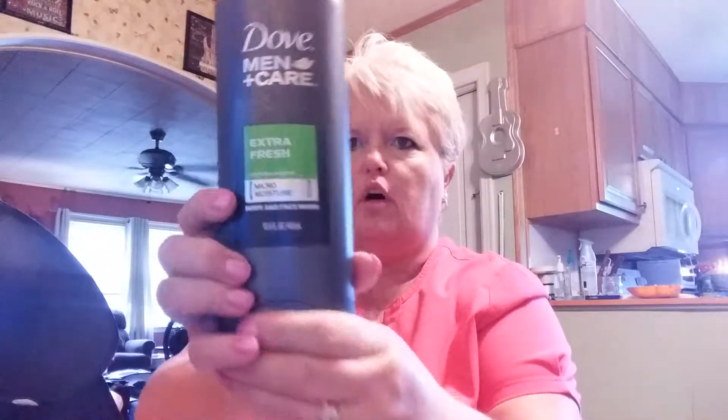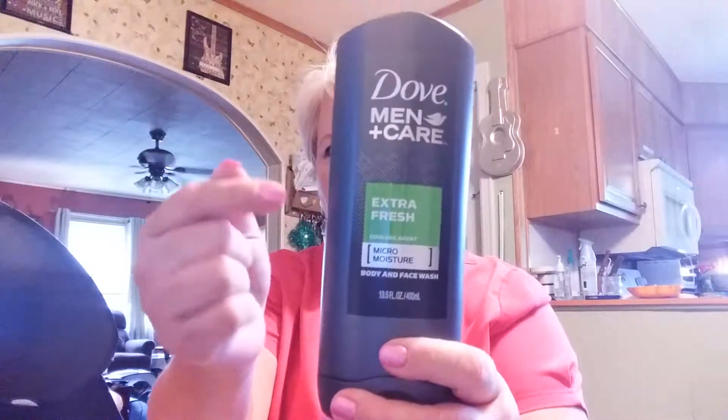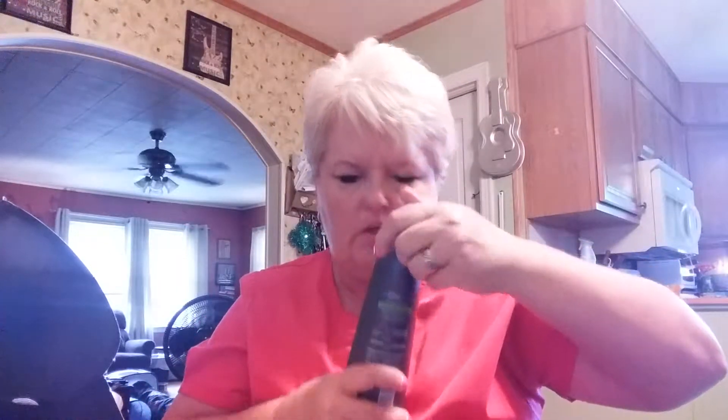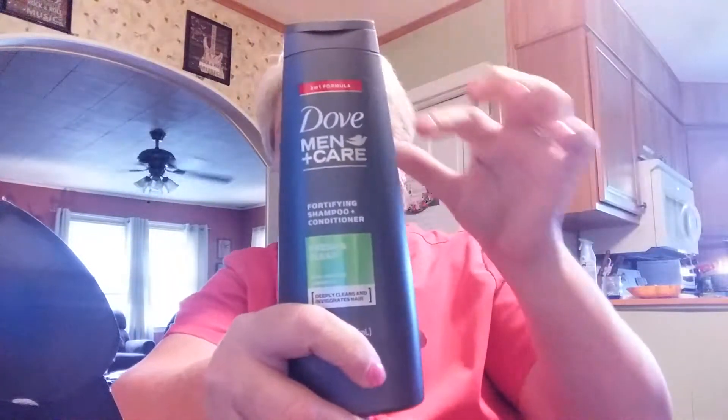Next I got the full-size Dove Men+Care Extra Fresh cooling agent micro moisture body and face wash — full-size product. I'll have to add it up and see how much it's worth, but I got all this for free. And this is the two-in-one formula: Dove Men+Care fortifying shampoo and conditioner, fresh and clean with caffeine and menthol. That stuff smells so good — full-size product, all free.